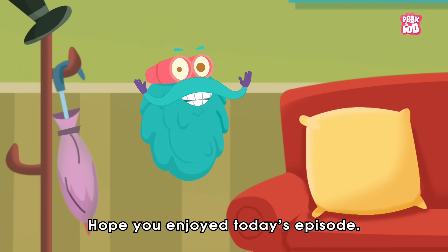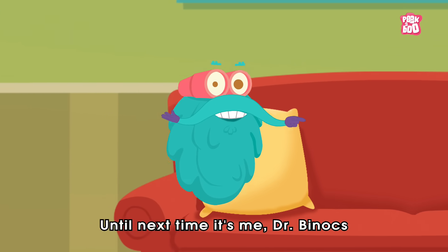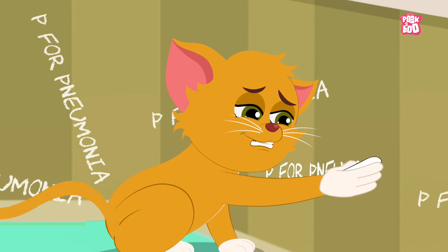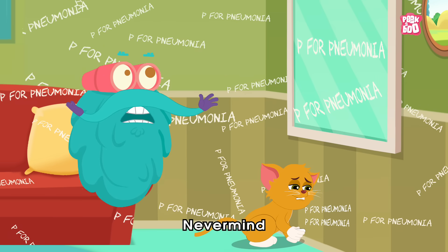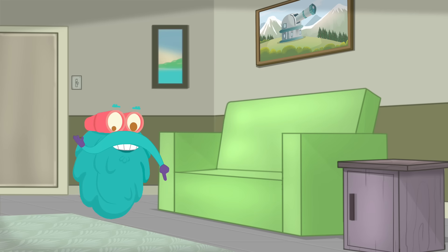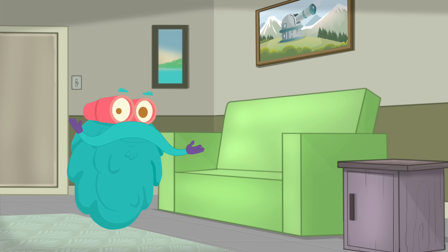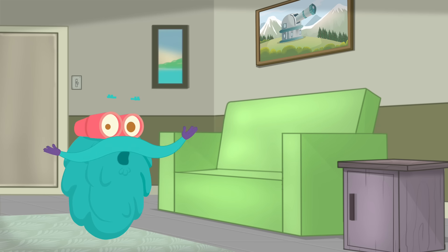Hope you enjoyed today's episode. Until next time, it's me, Dr. Binox, Zooming out! Hey kids, you liked my videos, didn't you? Before you go, don't forget to click on the subscribe button and the bell, so you won't miss out on my latest videos. See you!